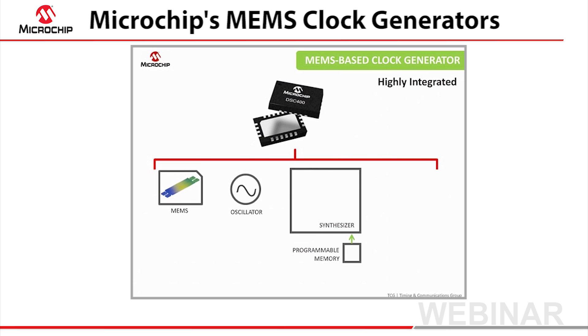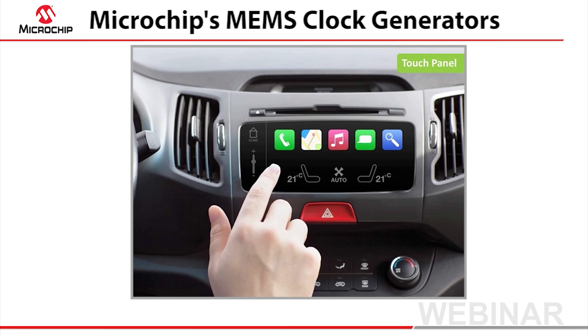Microchip's MEMS-based clock generators synthesize multiple frequencies from a single integrated reference. A tiny MEMS resonator and oscillator create a precision reference source that drives a programmable low-jitter synthesizer with multiple stable clock outputs. To understand how a clock generator benefits a system design, let's take a quick look at this touch panel design.